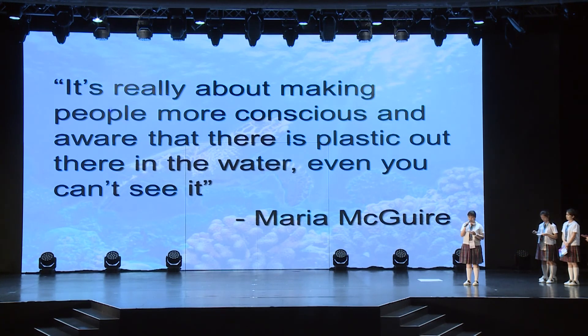It's really about making people more conscious and aware that there is plastic out there in the water, said biological oceanographer Dr. Maria McGarry. Since we hope to understand more on the issue before creating our art product to make it more in-depth and comprehensive, we did some research regarding major forms of marine debris and the harm they create. And here is some information we would like to share with you.